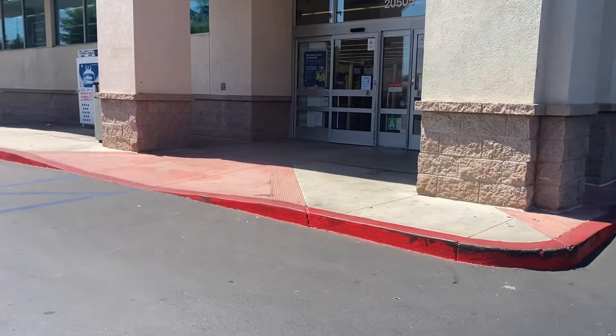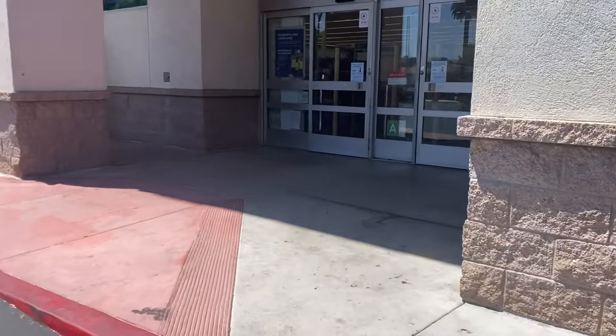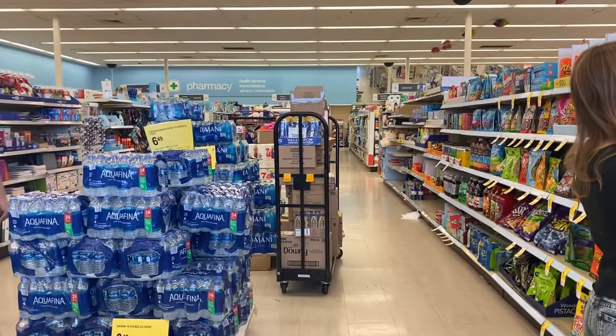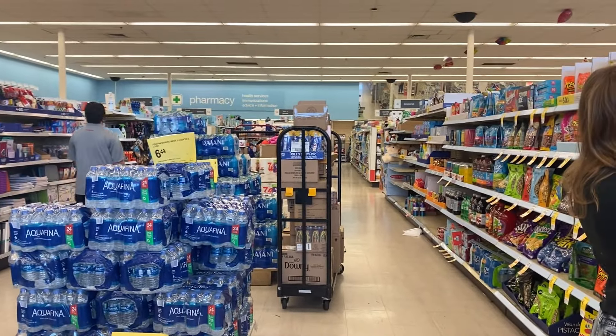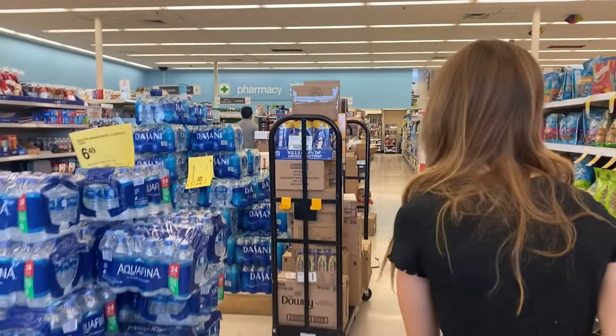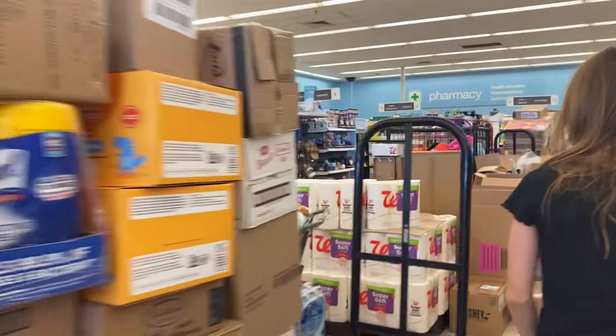Okay guys, we are at the Walgreens. I think this is going to be the only Walgreens we go to. Really hoping for those capsules, or honestly anything else. There's also a clip Vivi that is really adorable. Let's just get into it.